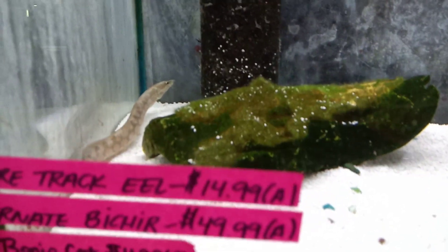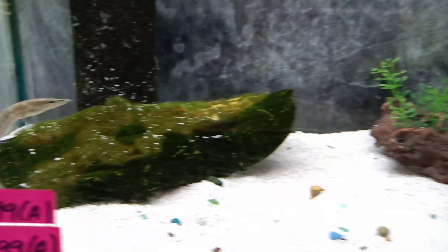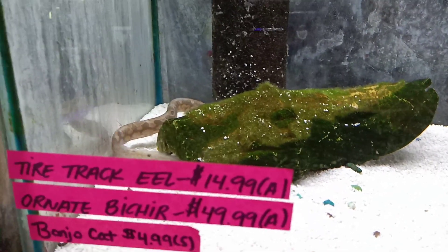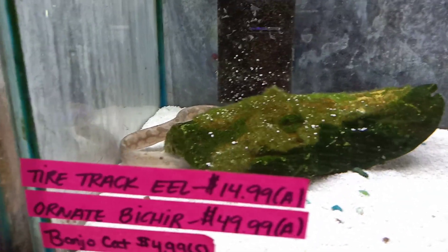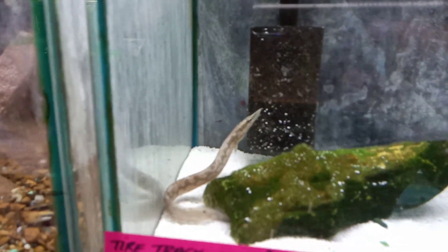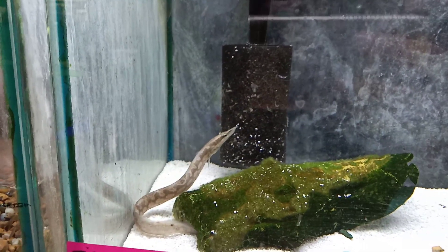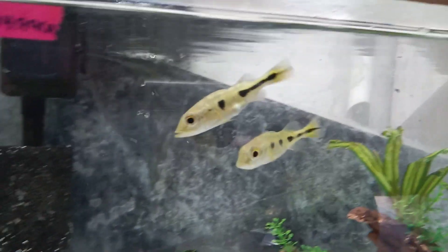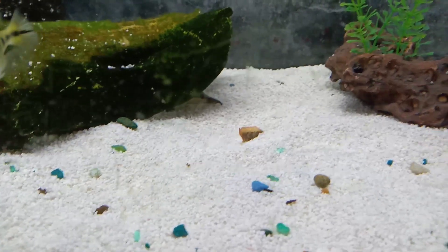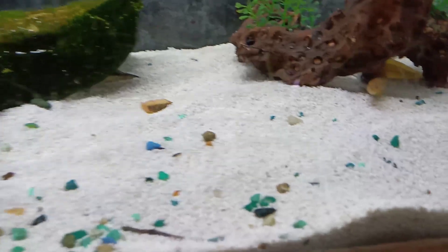How's it going guys, Joys of Sorrow, welcome back to the Joys of Sorrow channel. I am at one of my local fish stores — check this guy out. I think that's the tire track eel; I've never seen anything like that, that's actually pretty cool. Some peacock bass cichlids right there — I think those are the peacock bass cichlids, not 100% sure. Oh, there is another one right there.